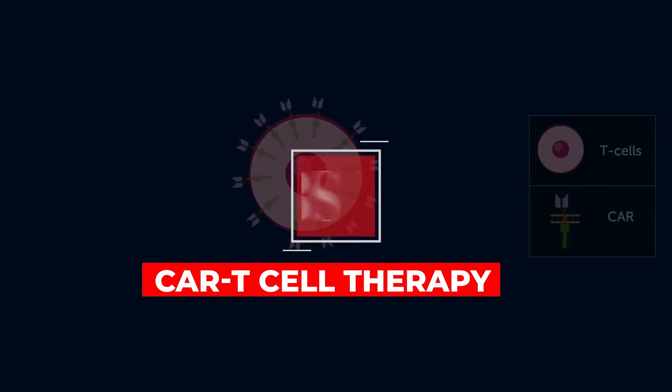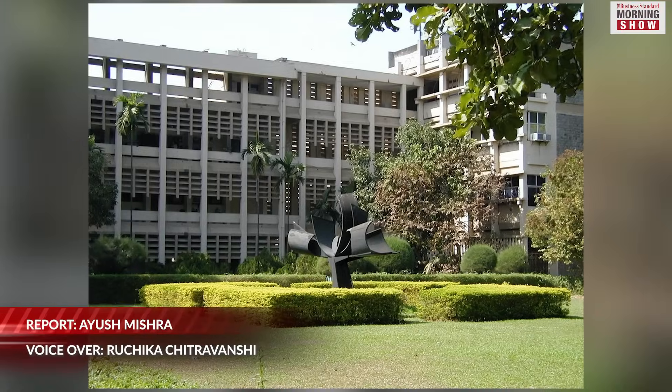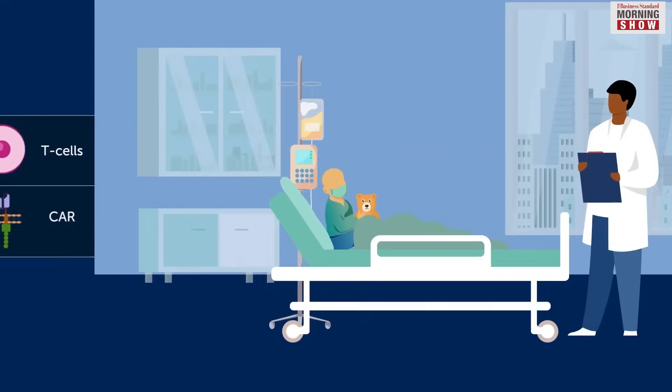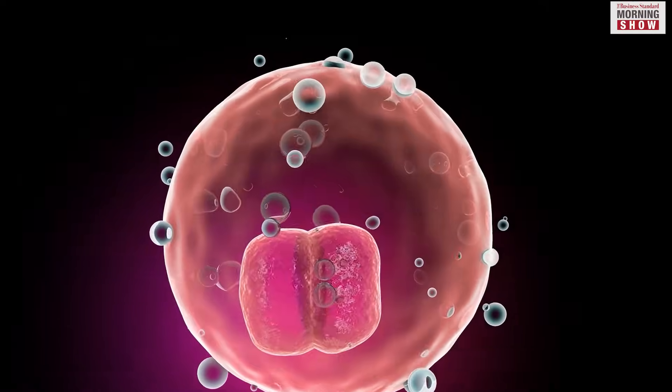The Indigenous Chimeric Antigen Receptor T-Cell or CAR T-Cell Therapy, a joint effort of Immune Act, IIT Bombay and Tata Memorial Hospital, recently achieved a breakthrough in cancer treatment. Since then, the therapy has been successfully conducted on 15 patients in India, with three of them experiencing cancer remission.